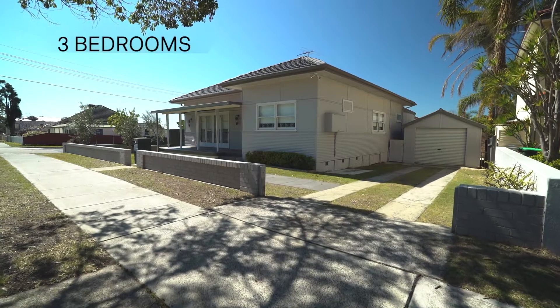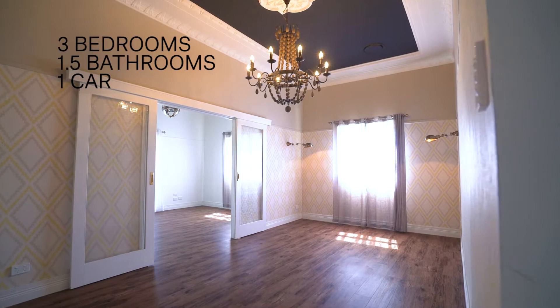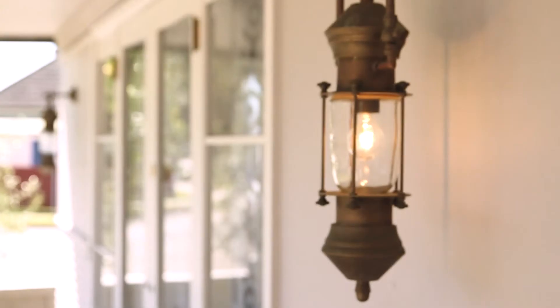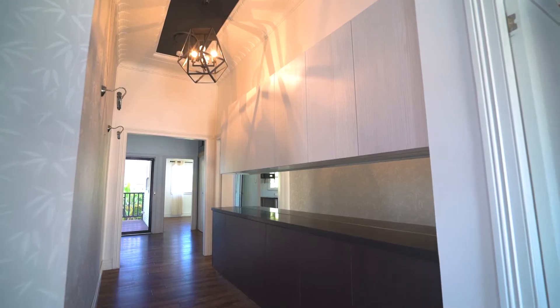The north-east aspect creates sunlit living and entertaining spaces, while the lofted 11-foot ceilings with intricate cornice detail adds to the glamorous and contemporary styling that has completely transformed this home.